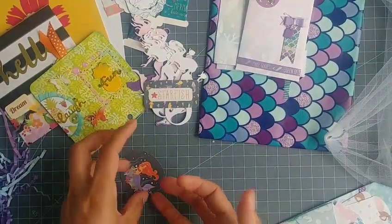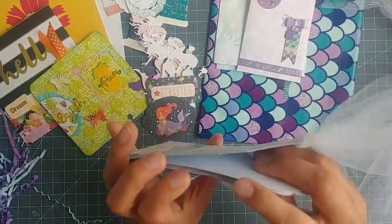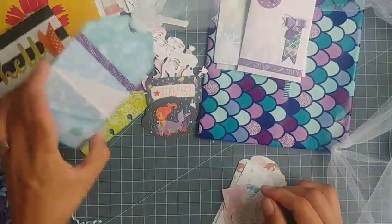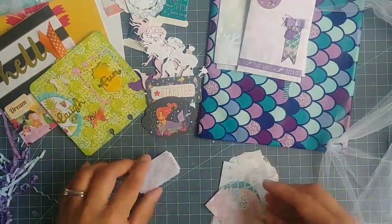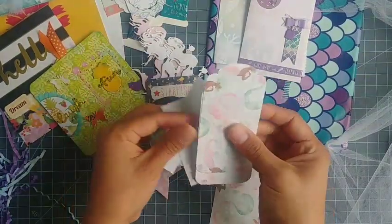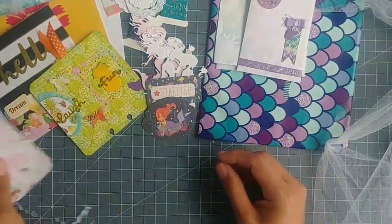I gotta be so careful because they're so intricate — I don't want to ruin them. This one says 'starfish' and then look at this beautiful mermaid image — wow, love it! There's more stuff in this little tag too. I love this idea — I'm going to have to start making some of these. They're super pretty — you can stuff them up with little things. Then there are some little ticket tags, little banners, and more die cuts she made. I'm picking them up — look at this beautiful paper!